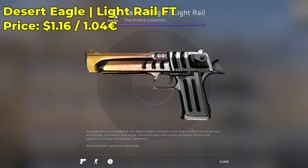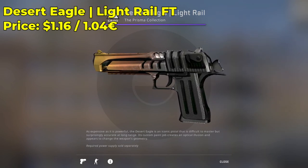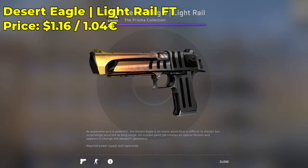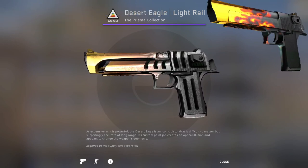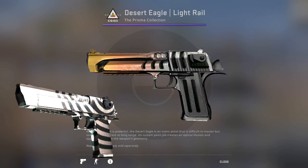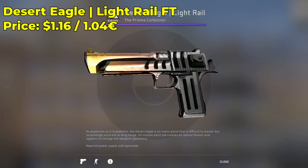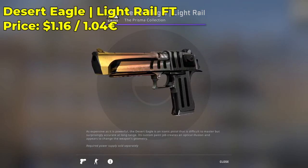Next up, we have a Desert Eagle Light Rail in the field-tested condition, currently going for $1.16. I highly encourage you to check it out — it looks sort of like a Desert Eagle Blaze mixed with a Desert Eagle Hypnotic, so very cool. Very nice, sleek, elegant skin. Definitely worth $1.16 in the field-tested condition.